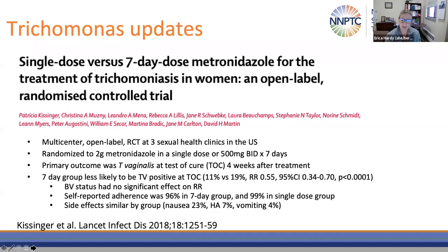The rationale behind these changes came largely from a randomized controlled clinical trial of a single-dose versus seven-day regimen in women. This was a multi-center, open-label RCT performed at three sexual health clinics in the U.S. Subjects were randomized to two grams of metronidazole in a single dose versus 500 milligrams twice a day for seven days. The primary outcome was trichomonas vaginalis at test of cure four weeks after treatment. The seven-day group was less likely to be trichomonas positive at test of cure — about 11% versus 19%. Bacterial vaginosis status had no significant effect, and self-reported adherence and side effects were similar in both groups.